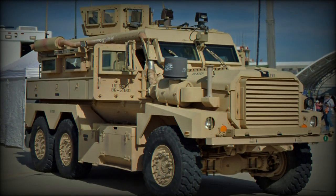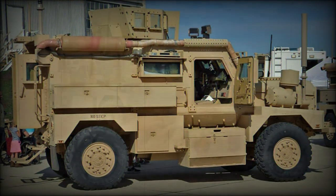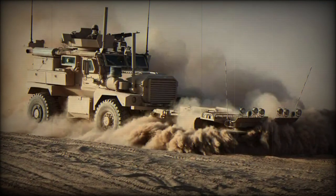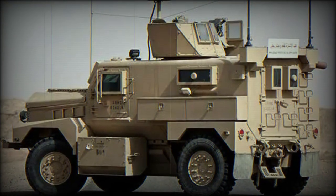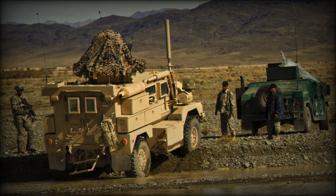The Cougar MRAP provides protection against direct fire, mines, improvised explosive devices, and RPG rockets. The 4x4 variant is a Category 1 and the 6x6 variant a Category 2 vehicle. The Cougar MRAP has a V-shaped hull that extends to the engine bay, a design intended to direct the blast away from the vehicle.